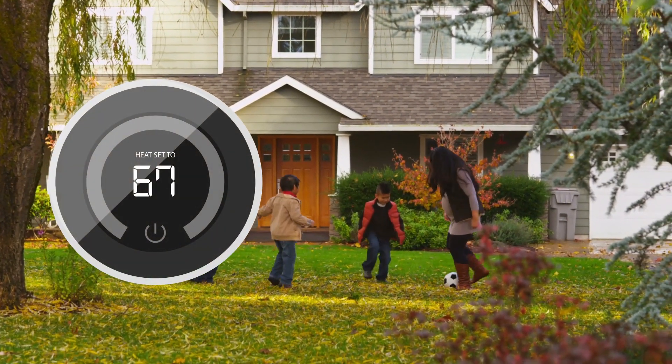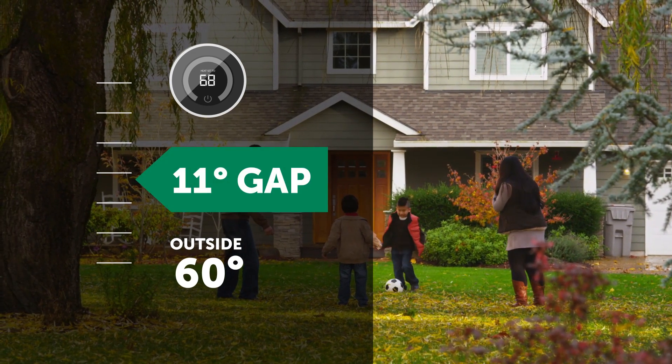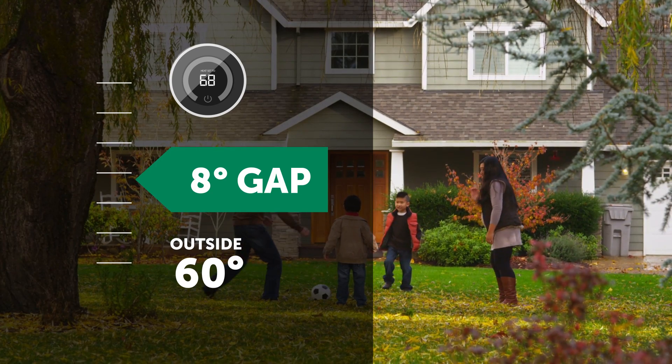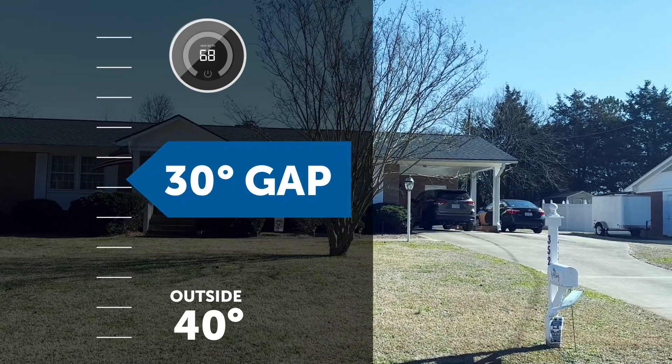Say your thermostat is set at 68. On a 60-degree day, your thermostat setting is close to the outdoor temp — your heat pump is only working to make up a gap of a few degrees. But on a 40-degree day, your heater has to work much harder to make up a gap of close to 30 degrees.